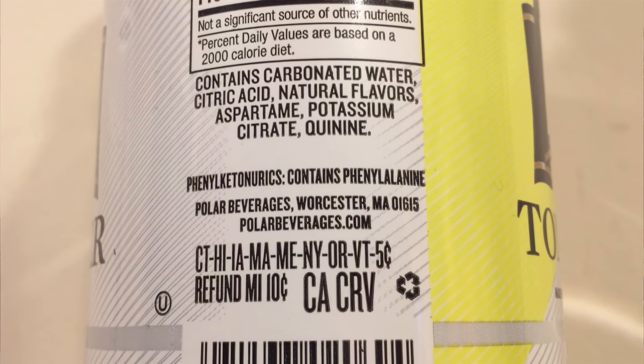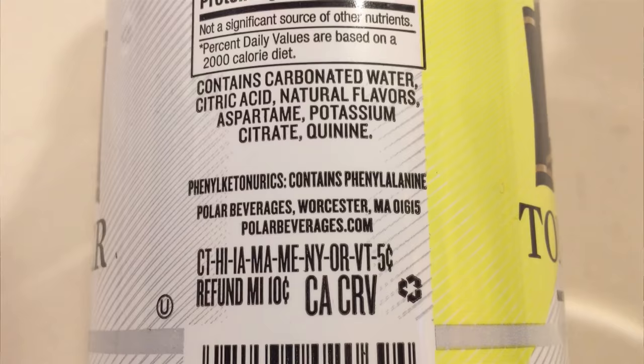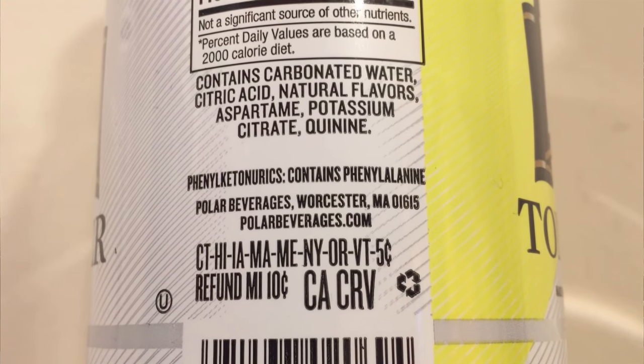And yeah, the tonic water tastes awful — just like the Canada Dry, really really bitter. It's no good. It has zero calories, but so does the infant water. The ingredients include carbonated water, citric acid, natural flavors, aspartame, potassium citrate, and natural quinine. It's bottled at Polar Beverages in Worcester, Massachusetts.